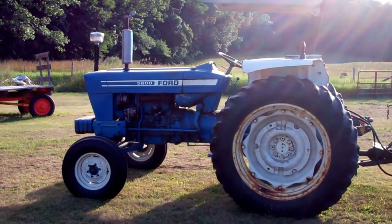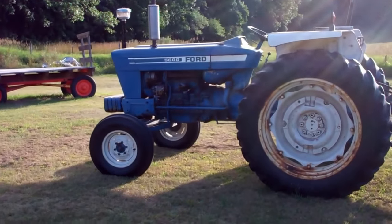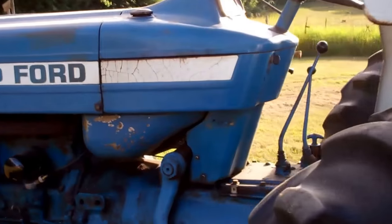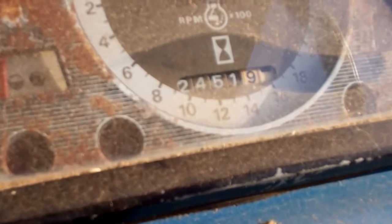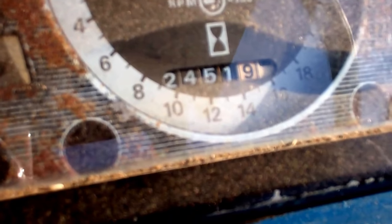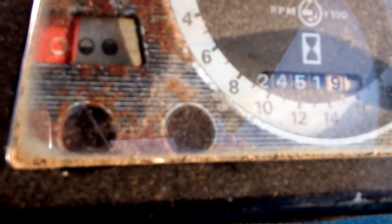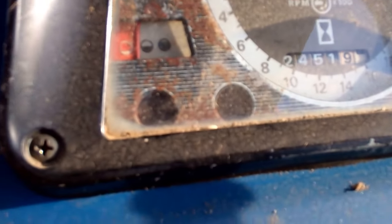This is 75 horsepower — 72, somewhere in there. It's a great running tractor with approximately 2450 hours on it. The only problem I have with it is the fuel gauge doesn't register anymore, but I have a new fuel float for it. Other than that, it's a great tractor.